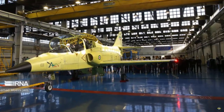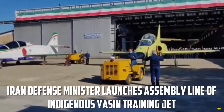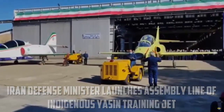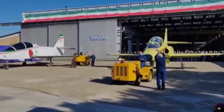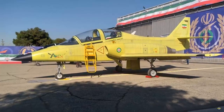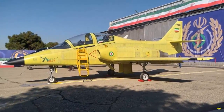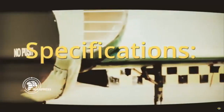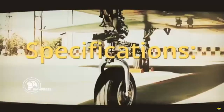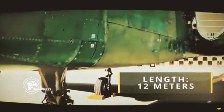Iranian Aviation Industry President Amir Karim Bani Tarafi said in an interview with Iranian state television that the Iranian Air Force was examining the possibility of using Yasin for close air support missions. Currently the aircraft only has a training function, but it can be equipped with bombs and missiles and used as a CAS aircraft in the future. The Air Force may need 48 to 64 aircraft in total.